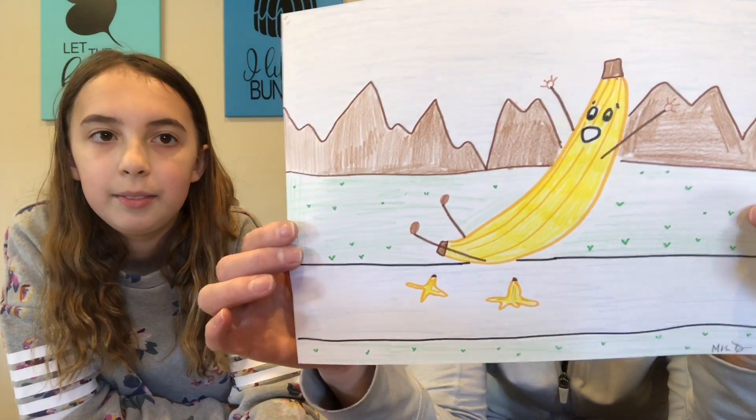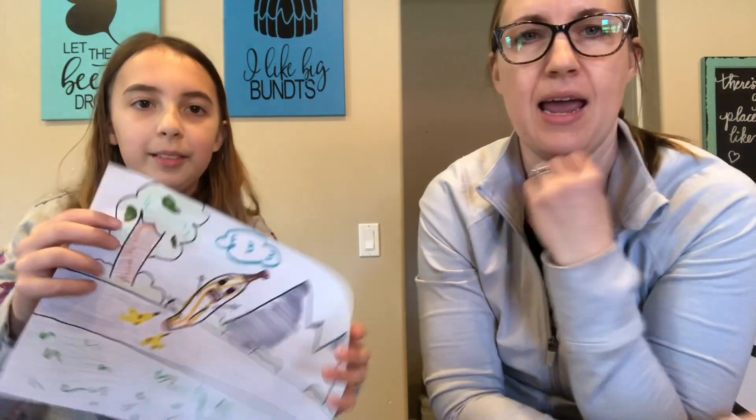Okay, we are done drawing our bananas. These are a lot of fun to draw, so we can't wait to see your drawings.